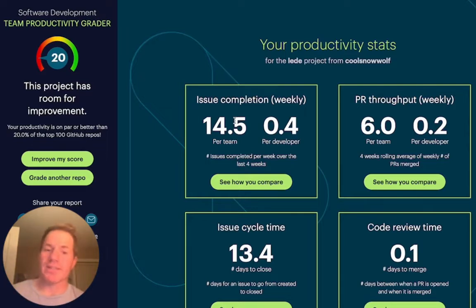We look at pull requests next. The pull request throughput, or PR throughput, is the number of pull requests that are getting merged every week. From a team standpoint it's six, but when we take the per-developer metric into consideration, it's only about 0.2. Again, this is the four-week rolling average.